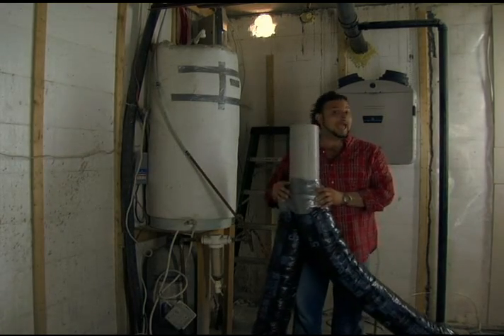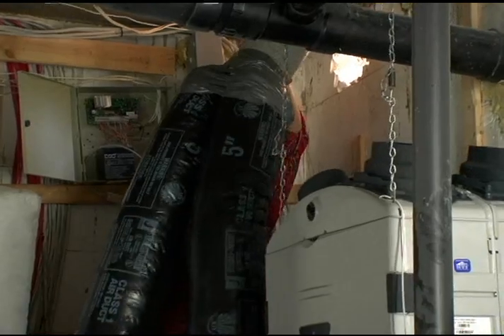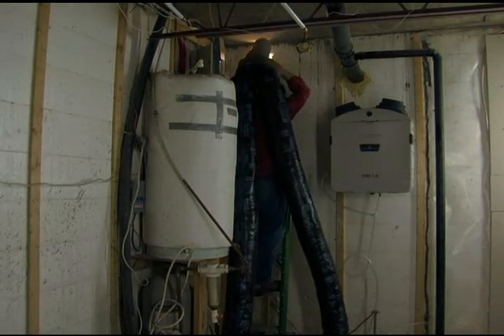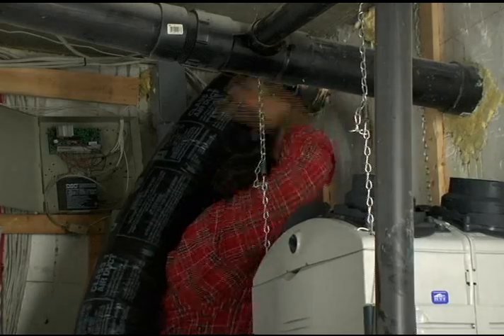I'm going to take my new hoops and stick them outside. Now I feel like Princess Leia with my hair just dangling, you know? Oh yeah!